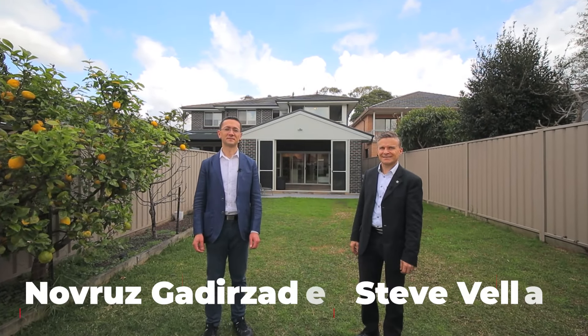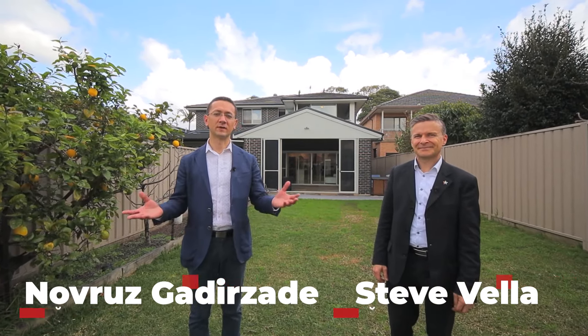Thank you for watching. If you would like to book your private one-on-one exclusive appointment, please contact myself or Steve.